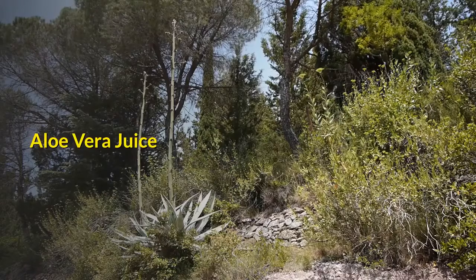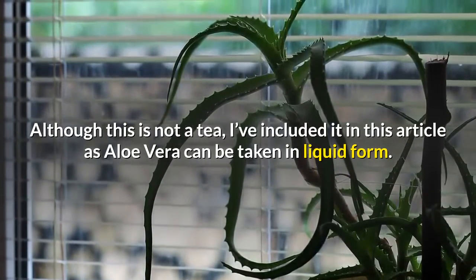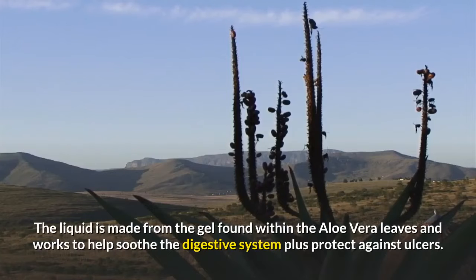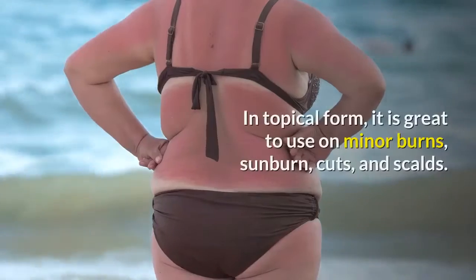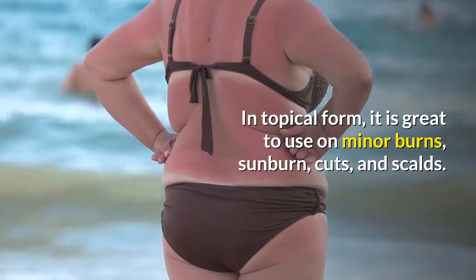Aloe Vera Juice. Although this is not a tea, it is included here as aloe vera can be taken in liquid form. The liquid is made from the gel found within the aloe vera leaves and works to help soothe the digestive system plus protect against ulcers. In topical form, it is great to use on minor burns, sunburn, cuts, and scalds.